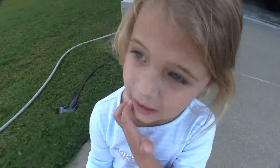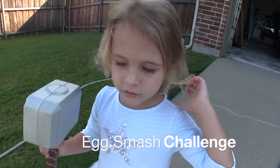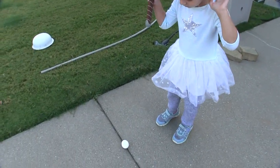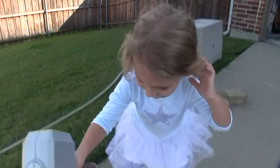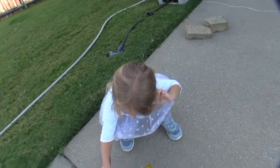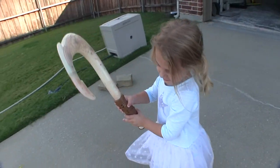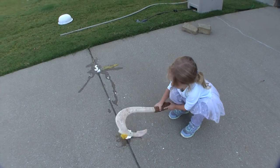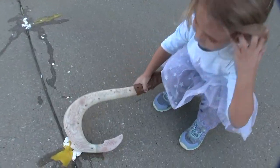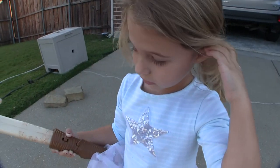We're gonna have a contest between Thor's hammer and Maui's fish hook to see which one can smash eggs better. Are you ready? Smash it. Oh my gosh, oh no! You did a good job. Next up, Maui's fish hook to smash an egg — go for it, product tester. Not as good. Which one do you like better? Thor's hammer.